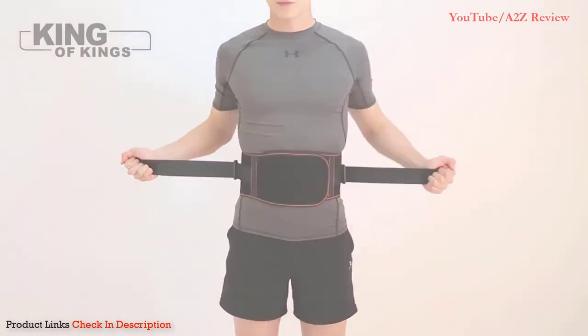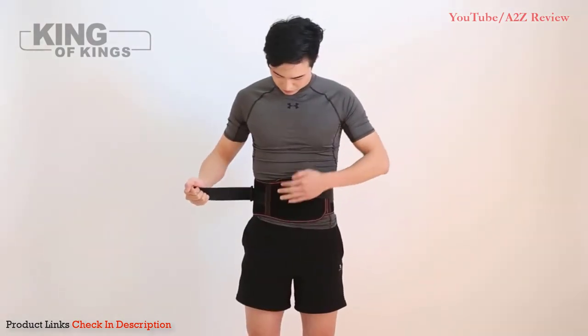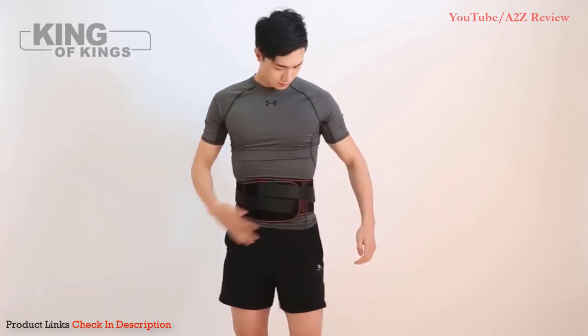Pros: tightens with a pulley system for custom support, fabric is removable and washable, and corrects misalignment. Cons: limited mobility and may not fit those with short torsos.